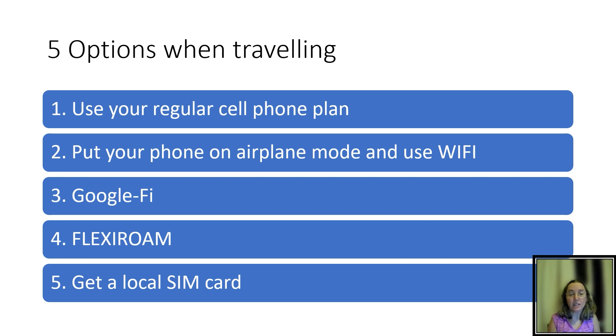Option one is you can use your regular cell phone plan. Option two, you can put your phone on airplane mode and use Wi-Fi, and we'll talk about how that works in Belize. The next couple of options are Google Fi and one called FlexiRoam. And the last option is using local SIM cards.